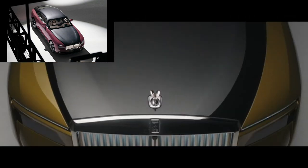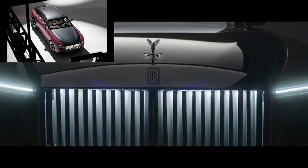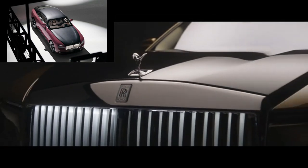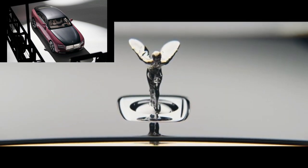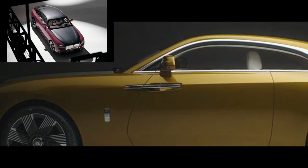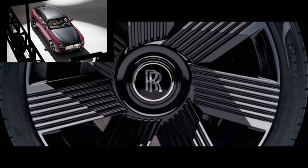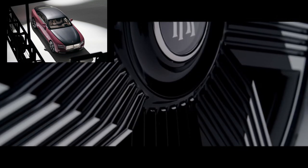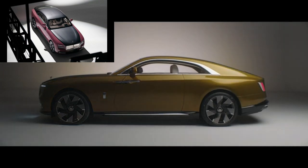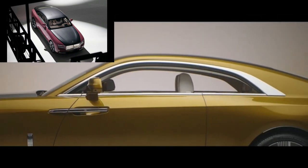Being a Rolls-Royce, the color options are amazing. Standard contrast colors are available, and a full two-tone effect can create an entirely unique look with just a few clicks on the online configurator. Standard colors include black diamond anthracite, scholar red, English white, and Salamanca blue. There's also a commission collection with truly unique hues. Customers can select various 23-inch wheel styles including fully polished options. The Spirit of Ecstasy figurine can be illuminated, and you can choose to have a coachline or not and in what color. Rare privacy glass can also be added.